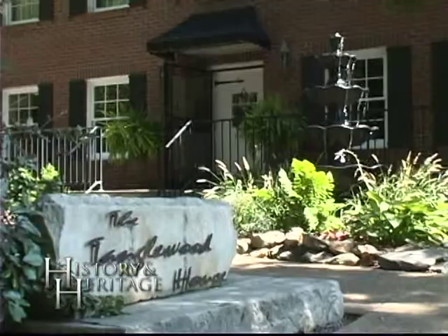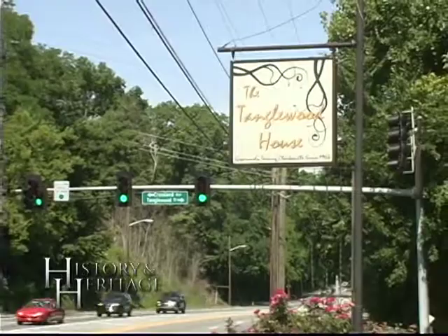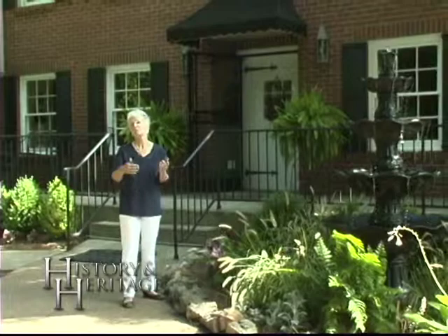I'm Roslyn Corita and this is History and Heritage. Today I'm standing in front of Tanglewood House at 1601 Madison Street. You drive by here all the time but I'll bet you don't know this story. We had a show last time about the history of one of these log cabins, but today we're going to concentrate on learning how a log cabin from Neely's Bend in Nashville made its way here to Tanglewood House in Clarksville.